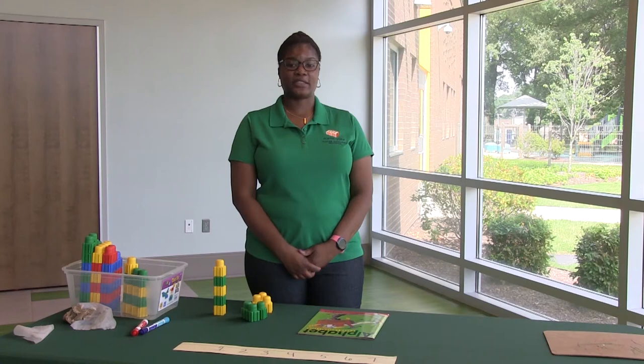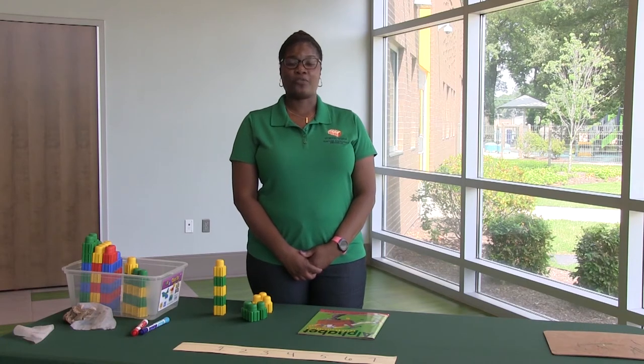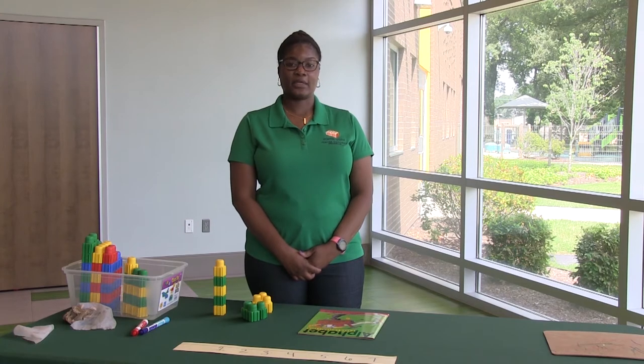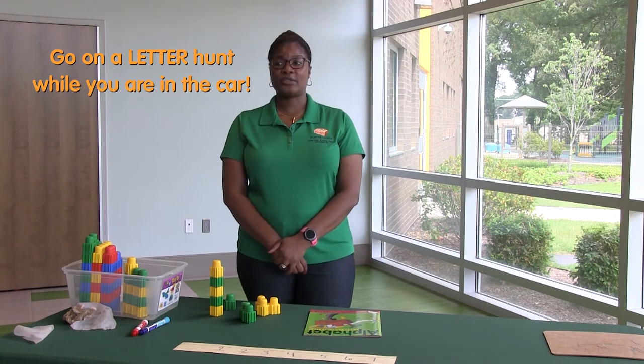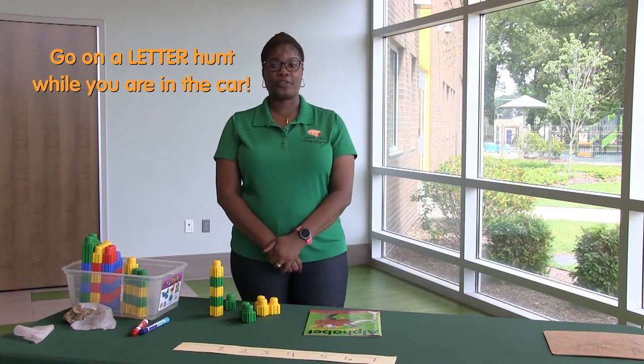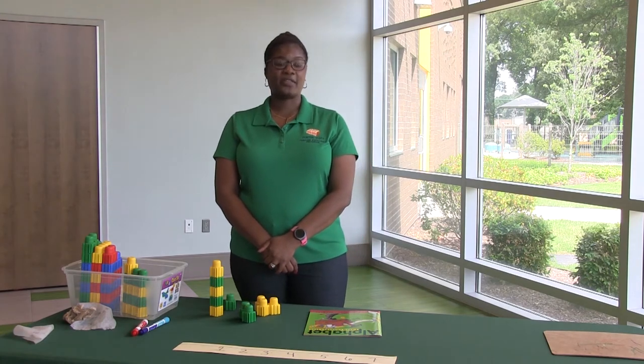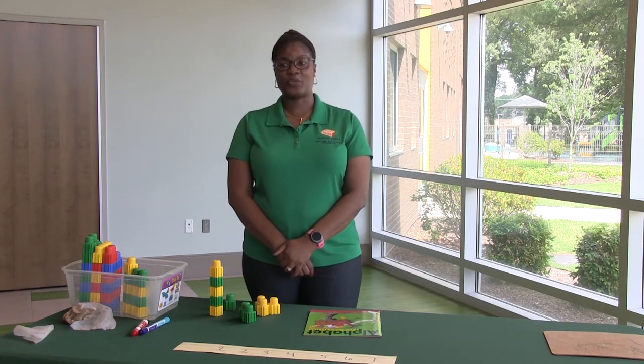Some of the activities this week you can work on are reviewing writing words, counting items, creating patterns, and reviewing all the letters. If you're in the car this week, go on a letter hunt with them. Tell them today we're looking for the letter L — find the letter L on different signs throughout the city.